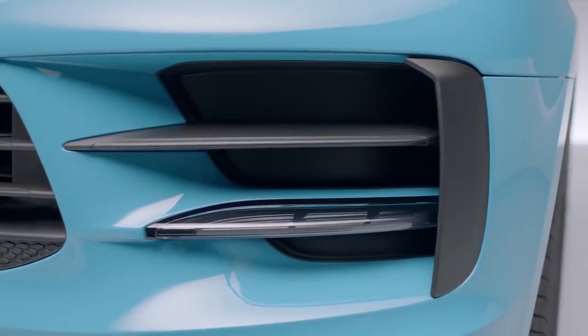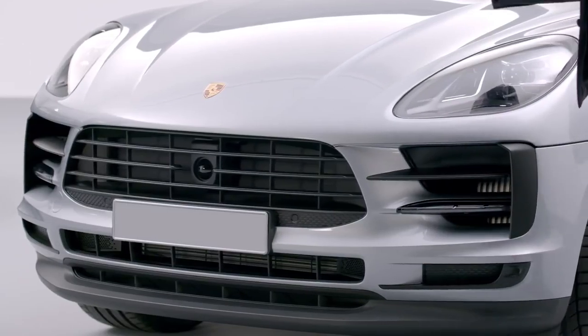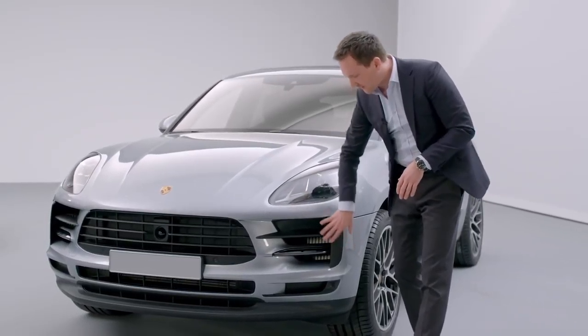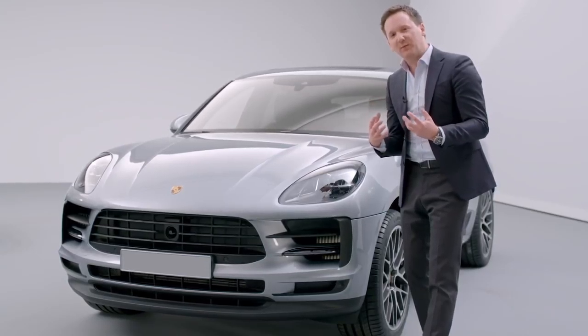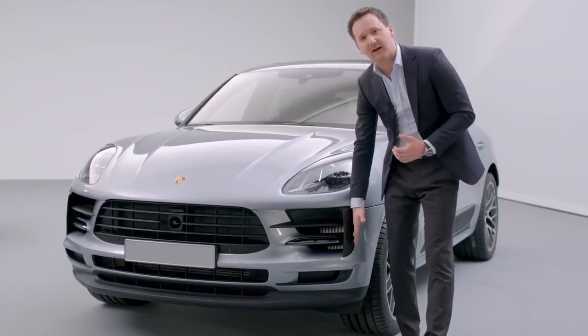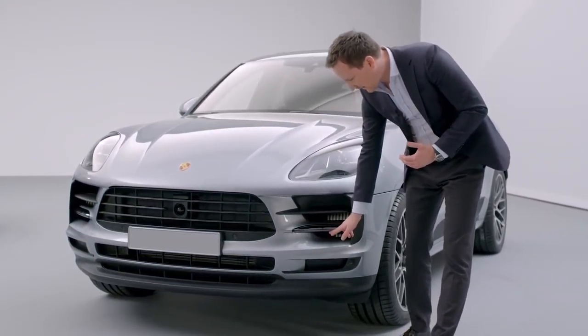A large central air intake is characteristic of the Macan concept. As you would expect, this feature also provides a very potent focal point at the front of the new vehicle. But a completely new element is the more technical look of the lateral air intakes. The design is now more rational, like on a racing car.